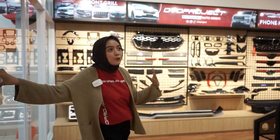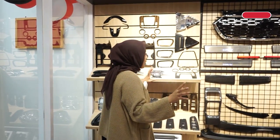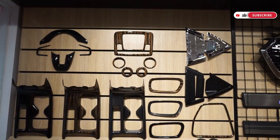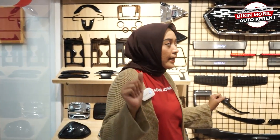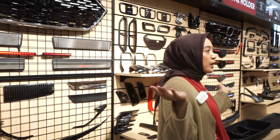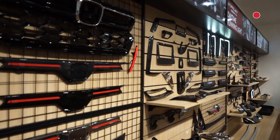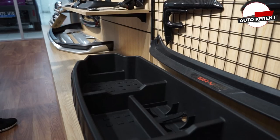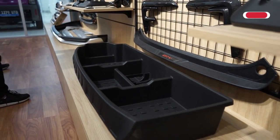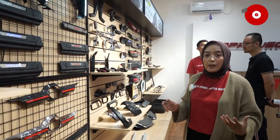Masih di lantai 1, kita masuk ke ruang eksplorasinya. Customer yang datang bisa mengeksplor banyak aksesoris Oto Project karena di sini banyak display dari banyak mobil. Ada untuk mobil HR-V, jadi customer yang pengen pasang aksesoris HR-V bisa ke sini dan melihat langsung aksesorisnya. Sama seperti yang ada di Cengkareng, di sini juga banyak aksesorisnya, termasuk cover-cover dan trunk lid cover untuk City Hatchback dan BRV beserta trunk organizer-nya.